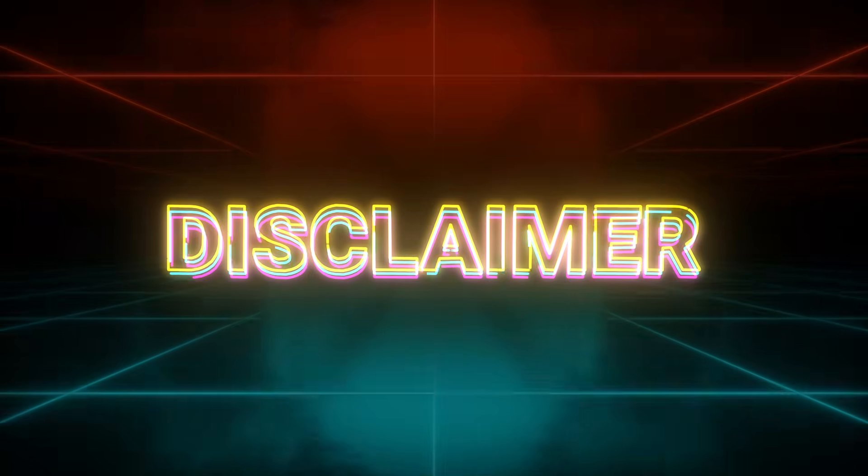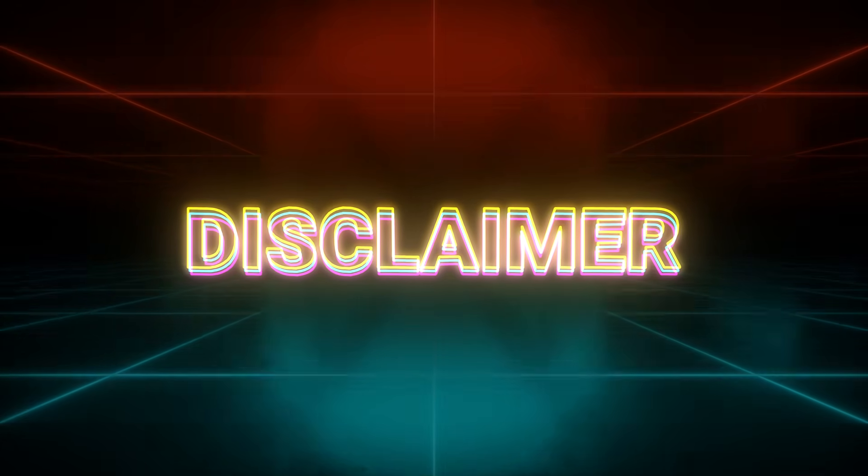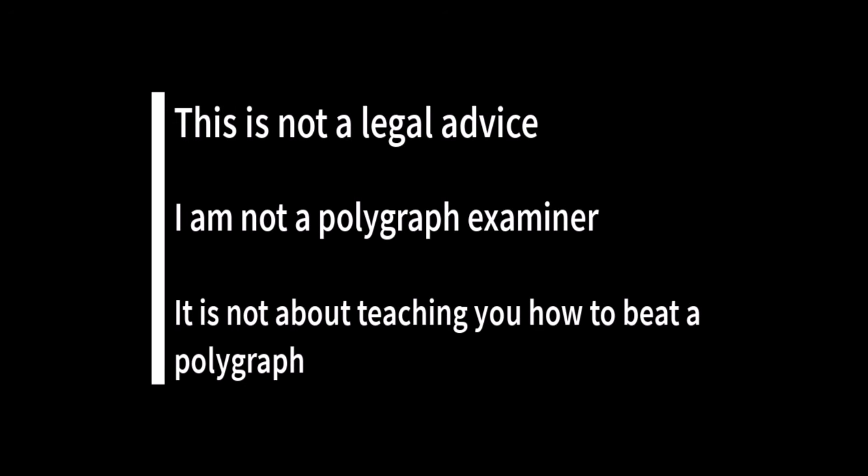Before we dive in, let me make this absolutely clear. What you're about to hear is for informational purposes only. This is not a legal device. I am not a polygraph examiner. This video is not about teaching you how to beat a polygraph.